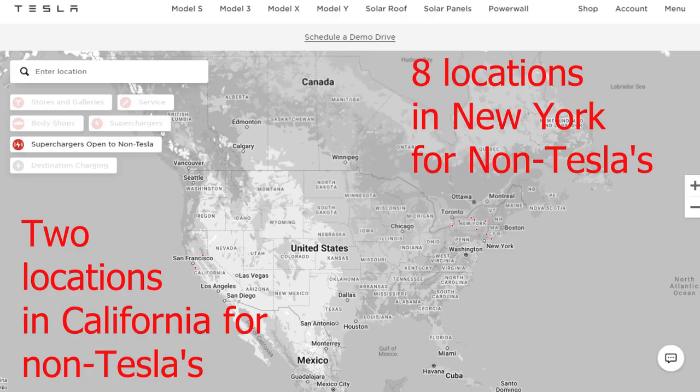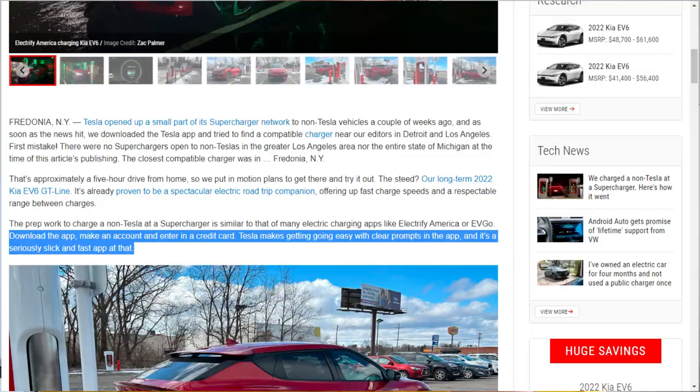There are only certain superchargers that can charge non-Teslas at the moment, and the app shows which ones are compatible. Make sure if you're going to a supercharger that it's compatible with non-Tesla — I don't think there are any in Canada yet. The first thing you need to do is download the Tesla app, make your account, and put in your credit card information. They noted that Tesla makes that pretty easy with prompts to follow, and called it a seriously slick and fast app.